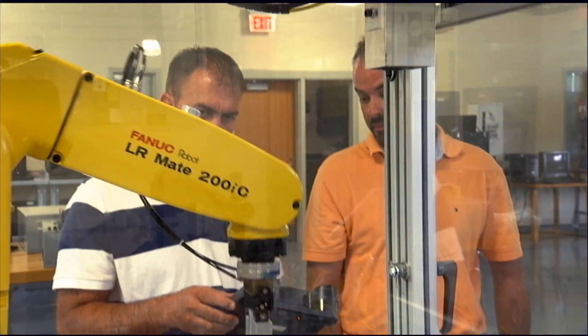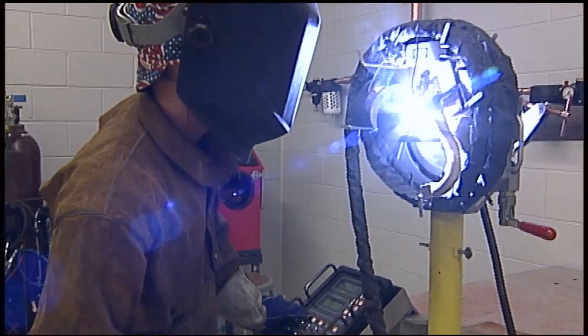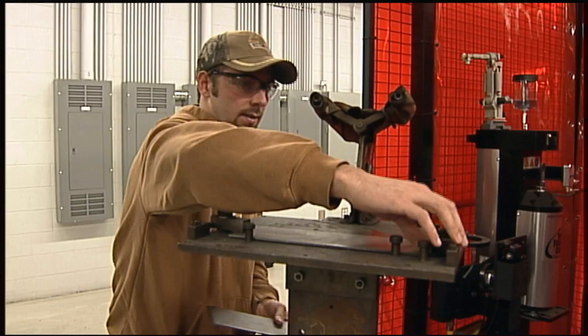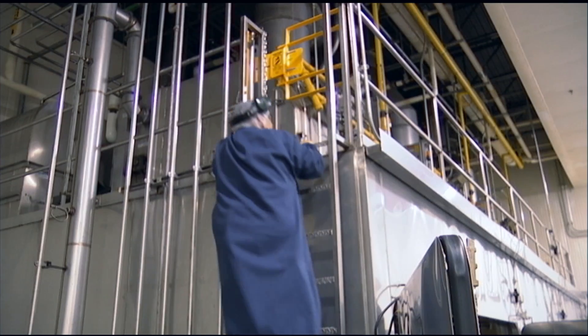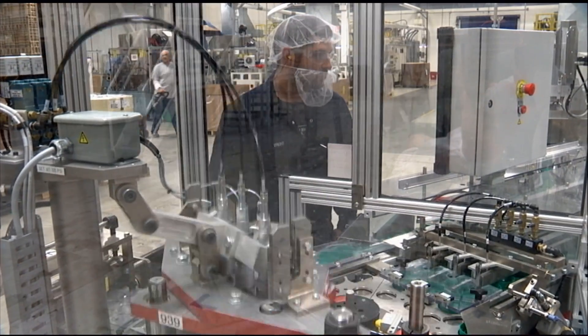We supply local industry with multi-skilled technicians. This person can handle the welding, the HVAC requirements, the machining, the industrial mechanics, the industrial electrician, the PLC program, and the robotics program. All of these are going to have to be encompassed in one person and one employee in order for them to compete.